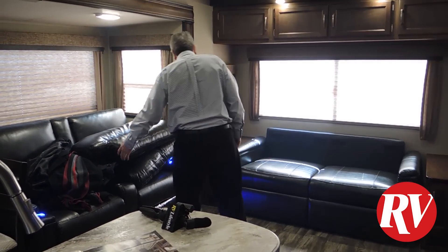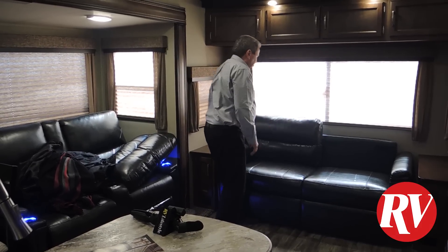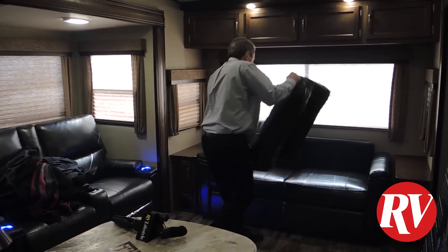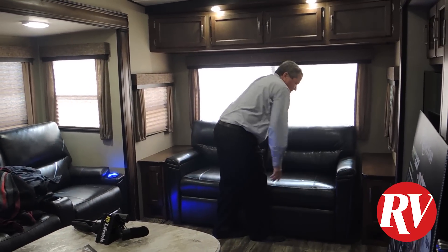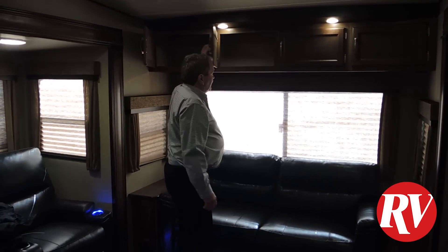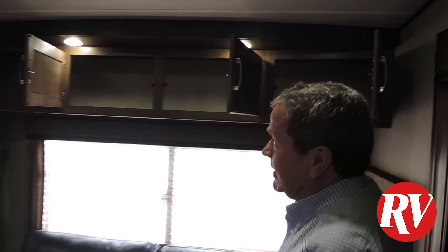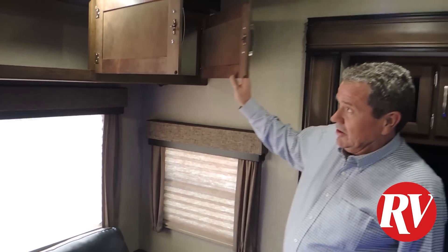That's standard equipment on this Grand Design Reflection 150 Series. If you take a look at the Solitude, they have the same type of couch inside — it's all stitch leather all the way through. The nice thing about Grand Design products is all your cabinetry is solid wood all the way through, so you have lots of covered space. Just take a look at the space you have in the back here — it's all solid wood. There's nothing they skip out on with this particular trailer at all.